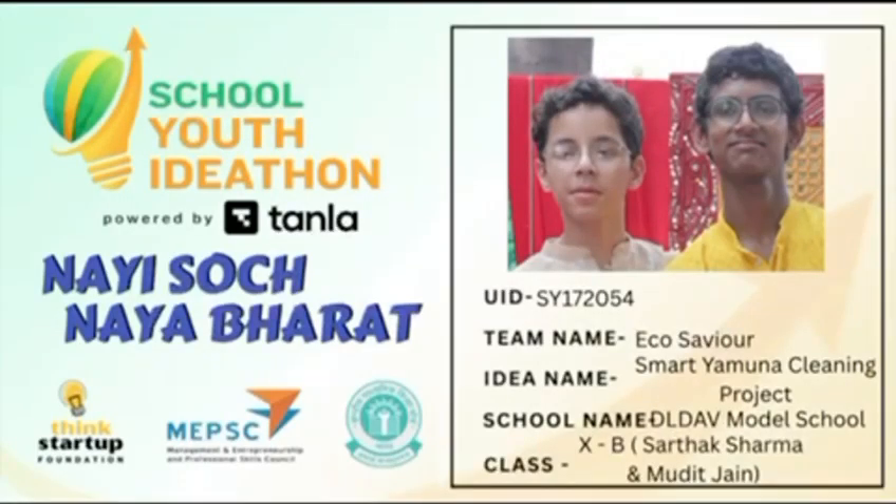Hello everyone. Today I am presenting my idea called Smart Yamuna Cleaning Innovation. This project focuses on how technology can help clean and restore the Yamuna River in a smart and efficient way.